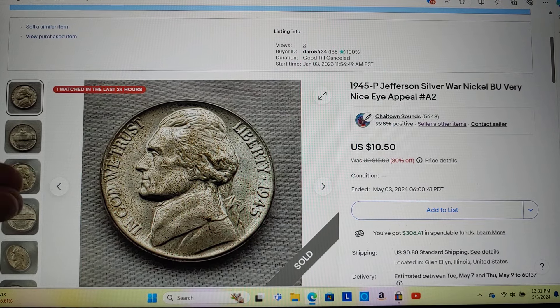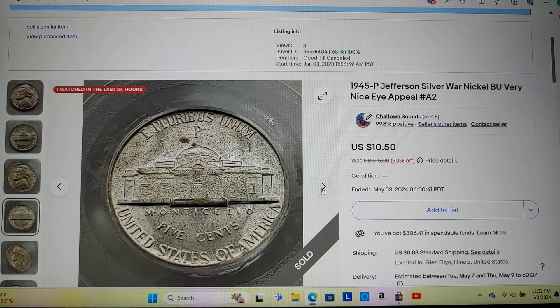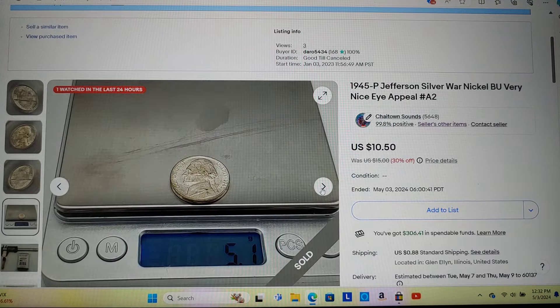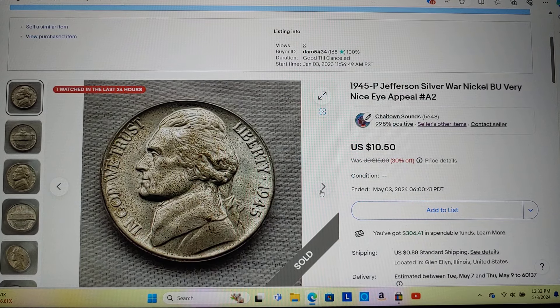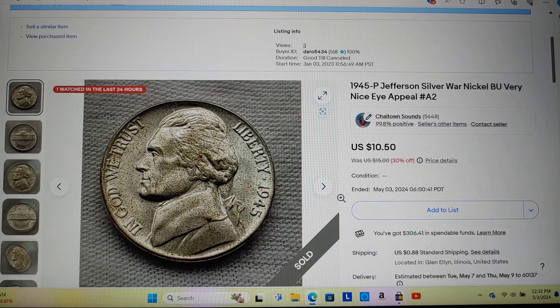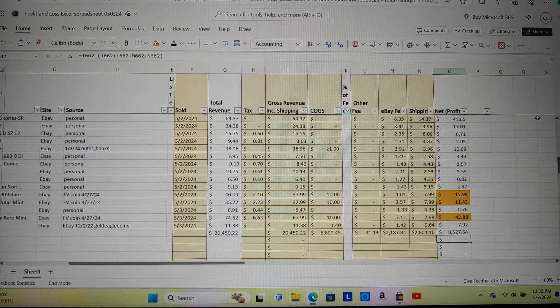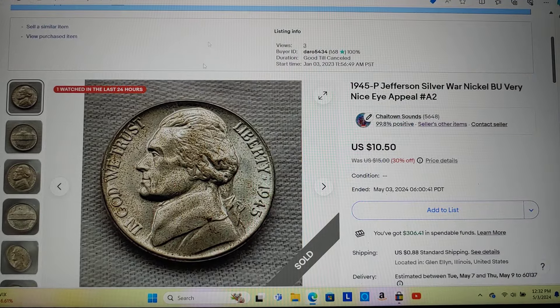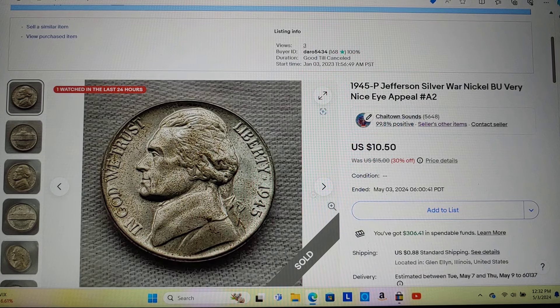Here's an example of something I just sold today — my most recent sale. These are the photos I took of the item. I purchased this item for $1.40. I bought some dude's war nickel collection about a year and a half ago and they're finally starting to sell. I made a $7.92 profit off of this coin. It's a war nickel in nice condition.